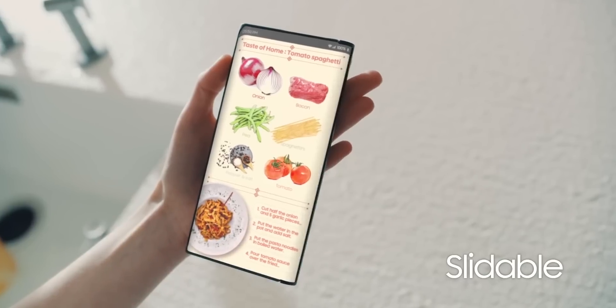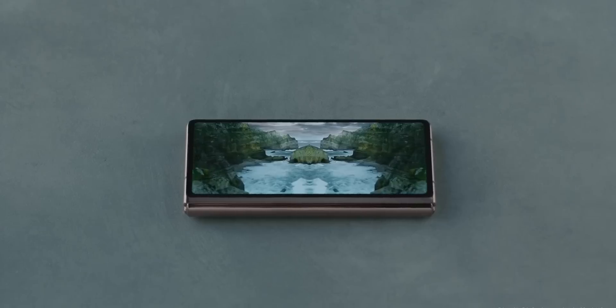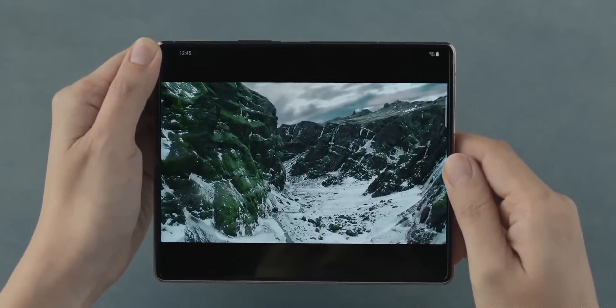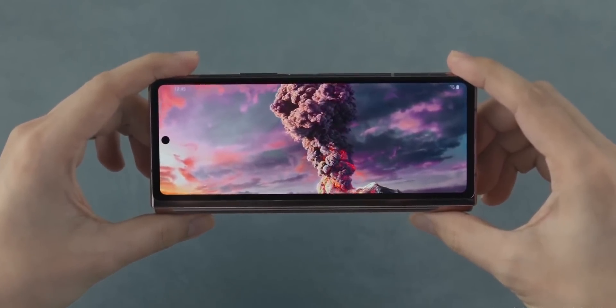The smartphone industry has slowed down in recent years, and it's a popularly held belief that the lack of innovation is behind this. However, with the arrival of foldable smartphones, things are starting to look up again. Major credit for this has to go to Samsung, who has always pushed the envelope when it comes to developing new form factors.